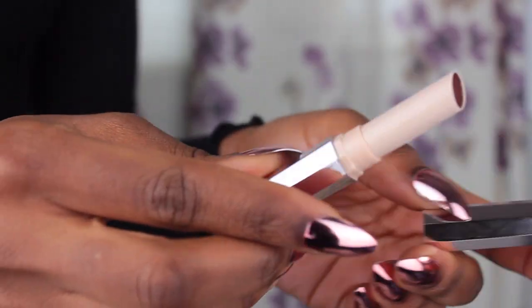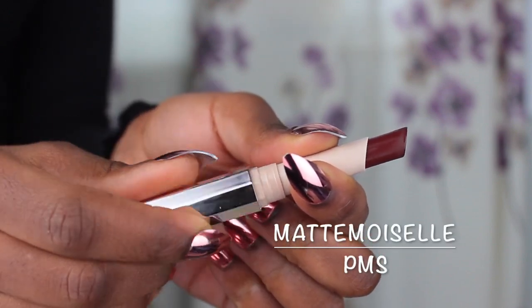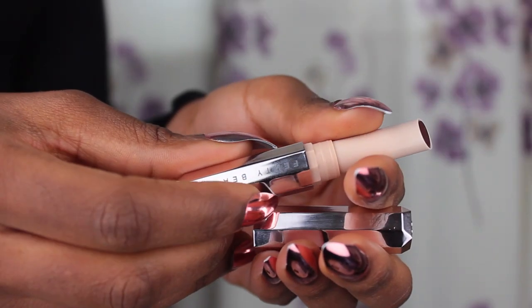Next we're going to try 'PMS.' It actually looks like a PMS-y color. This is a pretty dope color. It's getting dark outside and the way my room is set up there's really nothing I can do about the lighting, but yeah this is what PMS looks like — it's nice, it's cool, juicy.